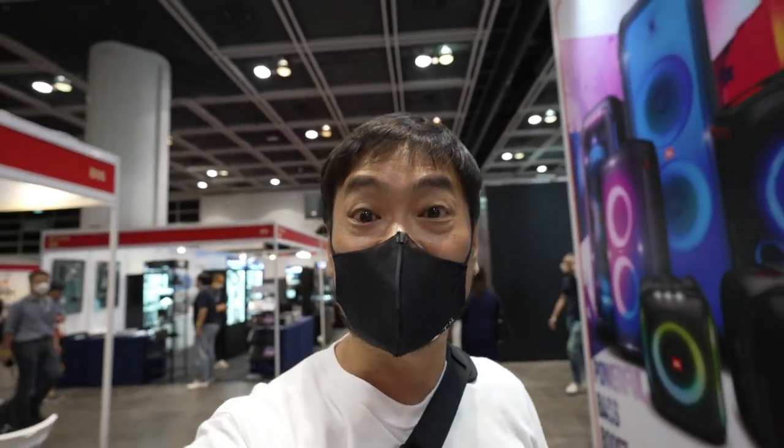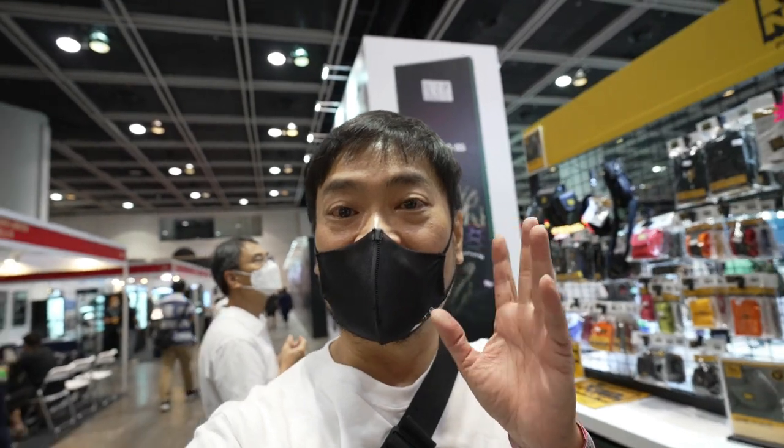Thank you very much for watching my video. Give me a like and subscribe to my channel. And again, thank you to my patrons for always supporting me — you guys are awesome. Give a like and I'll see you guys around. Bye!